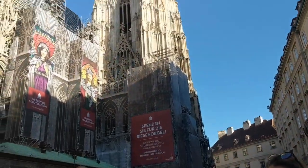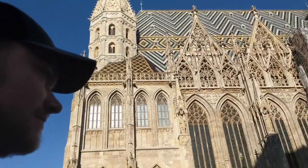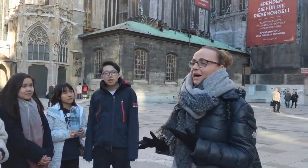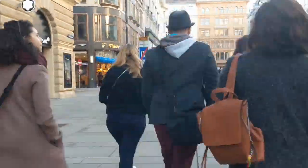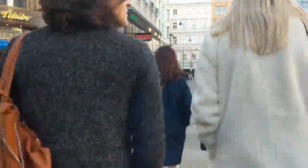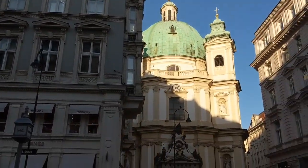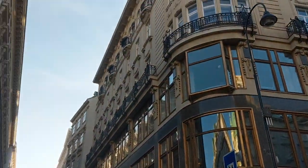Old town of Vienna. Before we go, I would like to introduce myself. My name is Bettina — Bettina derives from the nickname of Elizabeth. Set back a little from Graben, from this pedestrian street, is St. Peter's, one of the many Roman Catholic churches in the city.